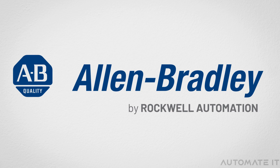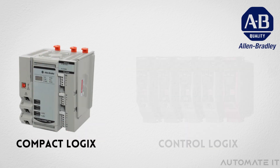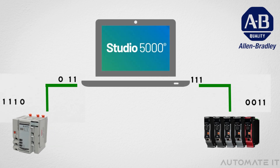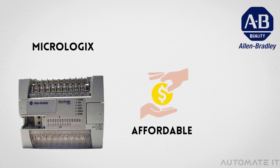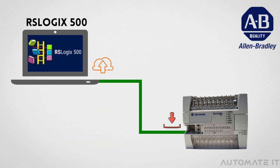Another popular brand in the automation sector is Allen Bradley. It offers a large range of PLC products, such as CompactLogix PLC and ControlLogix PLC. These PLC series are programmed using Studio 5000. Allen Bradley also offers MicroLogix PLC, an affordable PLC designed for smaller applications. It is programmed using RSLogix 500 software.